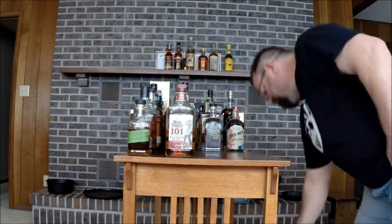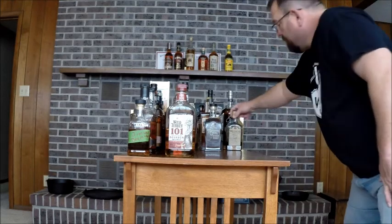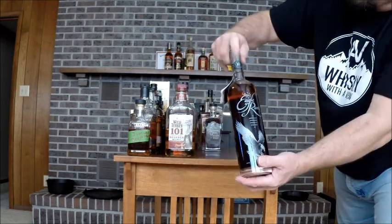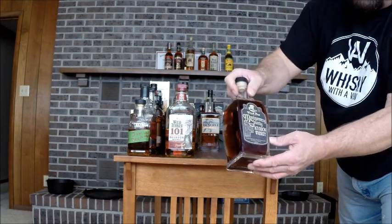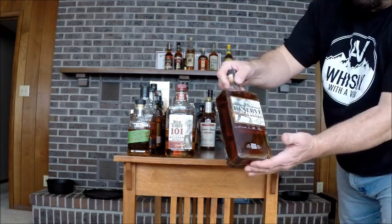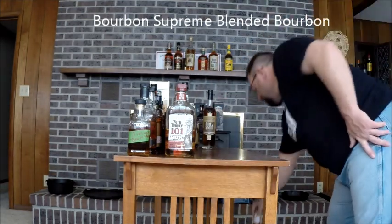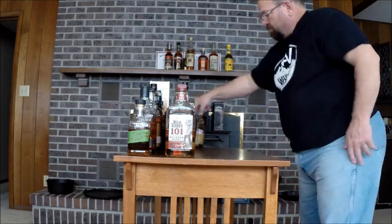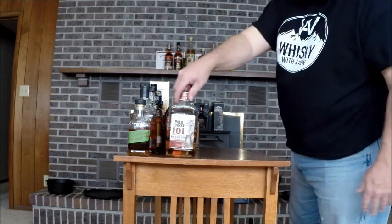Fighting Cock 103 — don't ask, one of those weird ones I bought just to buy. Clyde May's. Wathen's Single Barrel. Eagle Rare 10 — still with the 10 year age statement up top. Montgomery County Wooden Hat Bourbon Whiskey. Union Horse Distilling Reserve Straight Bourbon Whiskey. Blended Bourbon. Old Scout 7. Kentucky Vintage.